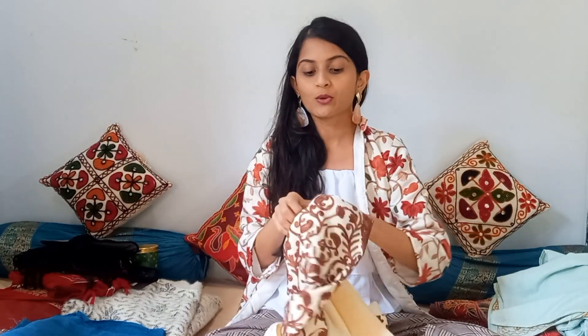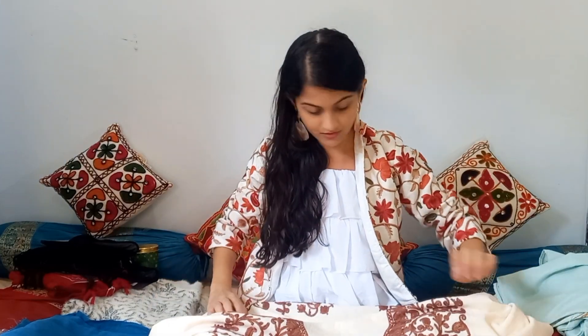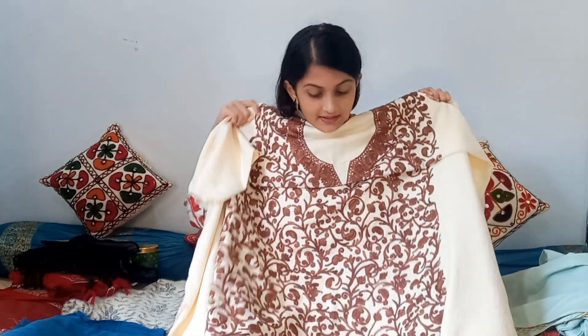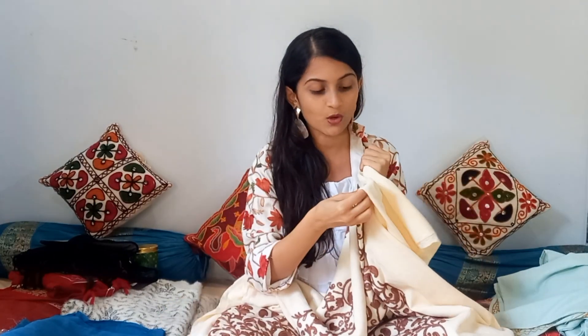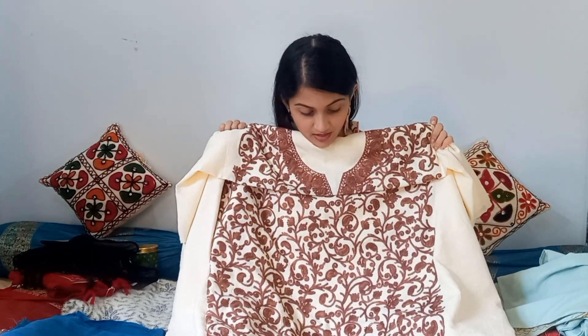Coming to the next item — this is an embroidery-printed kurti material. It's not stitched; it's just a fabric with the same embroidery work on it. I found this color very attractive. The material is called crepe cotton, and they have embroidery work done on this crepe cotton. It's a sort of traditional work done in a specific area of Kashmir — he said Pulwama, I think — and the fabric is especially from there.